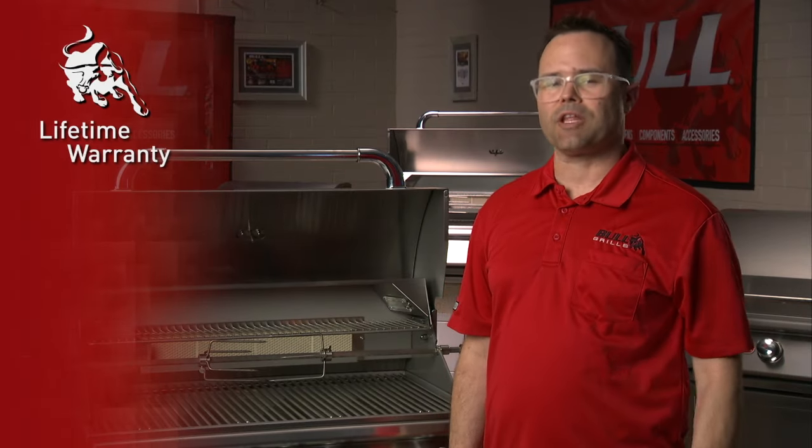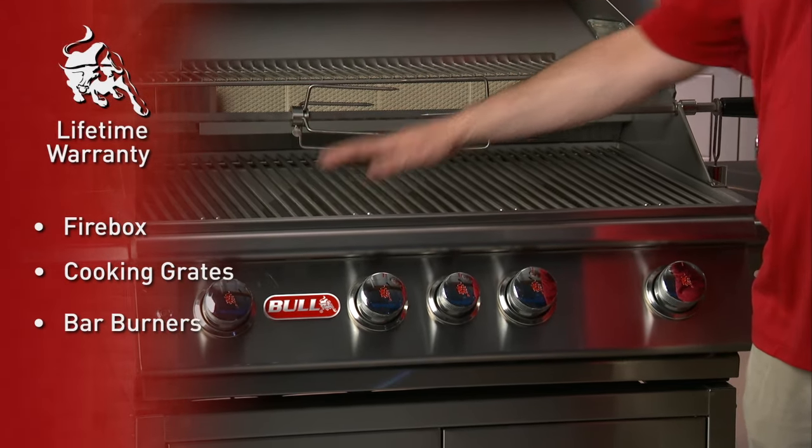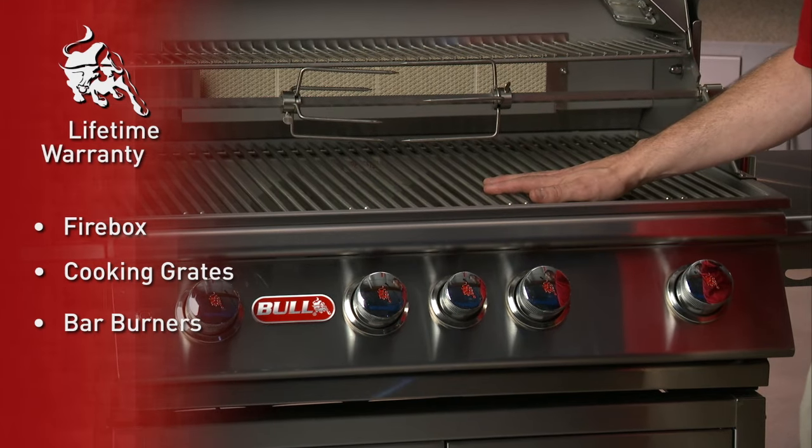Get peace of mind with a lifetime warranty on the firebox, the solid stainless steel cooking grates, and the solid cast stainless steel bar burners.